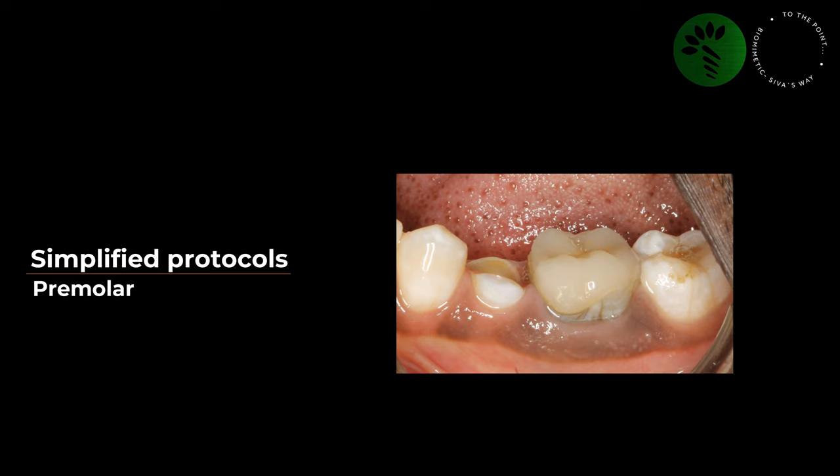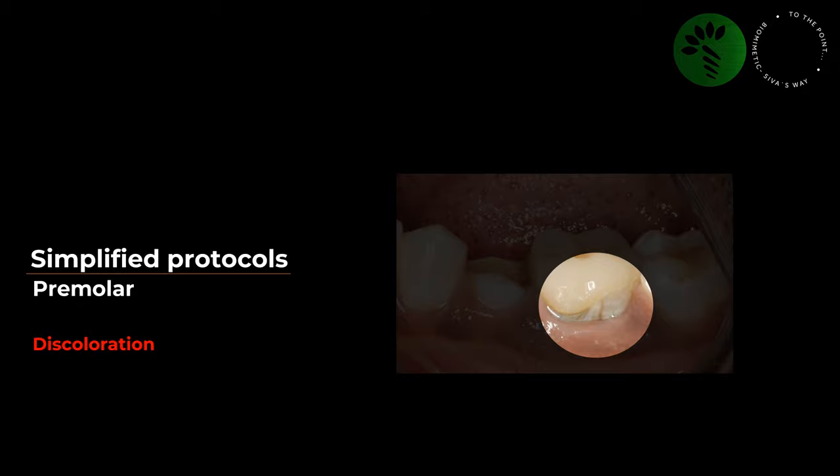Why don't I prefer overlays for premolars? Discoloration — there is always a chance of tooth discoloration after endodontic treatment. Imagine this as a premolar in the smile zone: although we may be conservative, our patients won't be happy when the tooth and restoration end up in different shades. Even if the tooth doesn't discolour, over time there will be a demarcation at the junction between the tooth and the restoration because of the resin cement, which again won't look nice when the patient smiles.